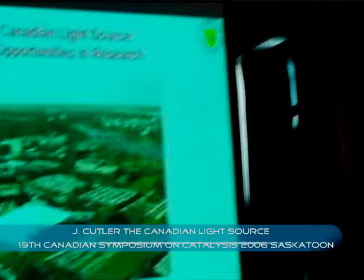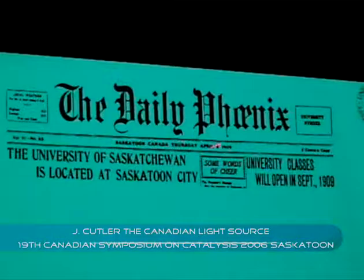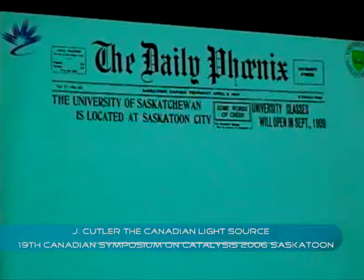Let me give you a little history lesson. The University of Saskatchewan was founded about 100 years ago in 1909. The city of Saskatoon is in its centennial year this year. The University of Saskatchewan is located in Saskatoon, and at the very end I'm going to explain why — it's actually a very interesting little story.